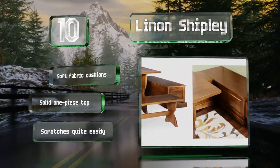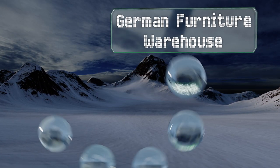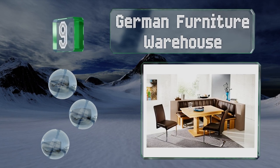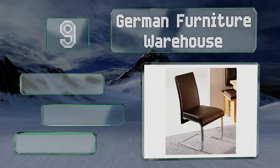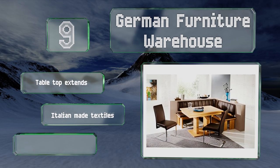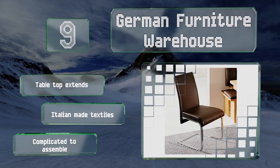At number nine, this sturdy offering from the German Furniture Warehouse features two bench seats with faux leather cushions and backs. The two matching swing chairs are upholstered with modern chrome frames, while a solid beech wood table completes the set. The table top extends and it boasts Italian-made textiles, but it is complicated to assemble.